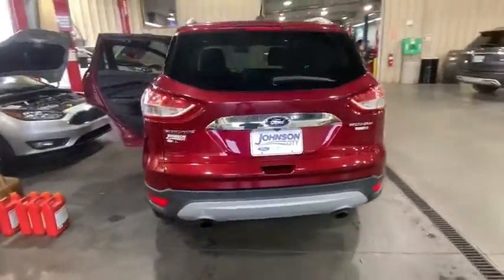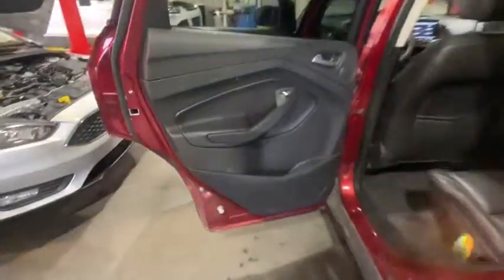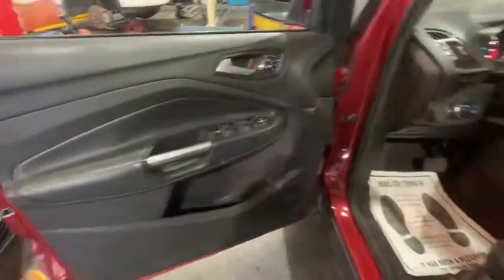Traction control, heated seats, navigation system, keyless entry, power liftgate, Bluetooth, dual airbags, power steering, four-wheel disc brakes, cruise control.